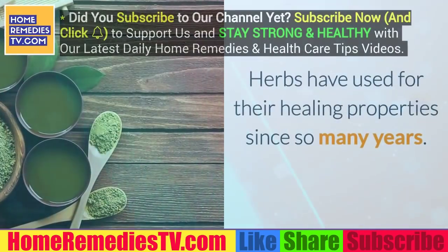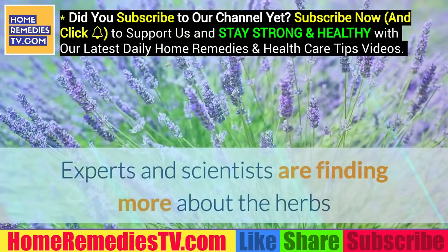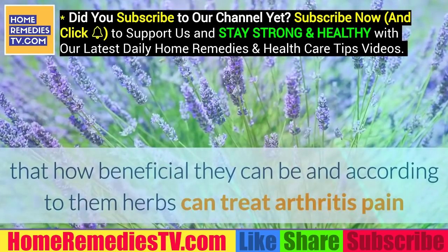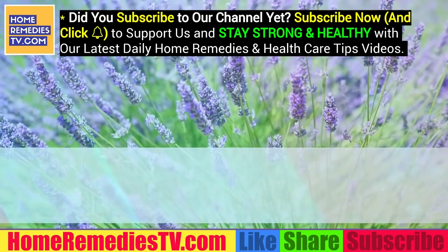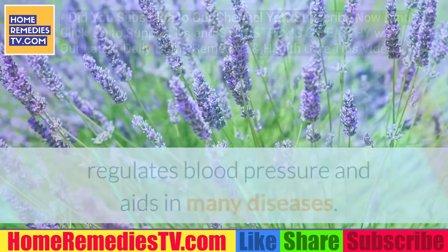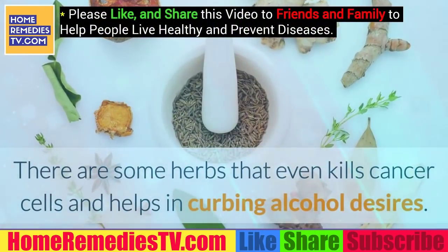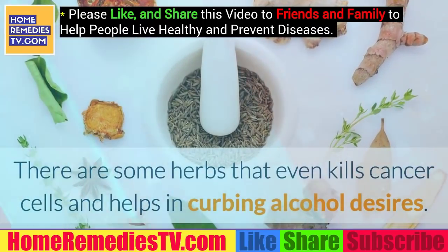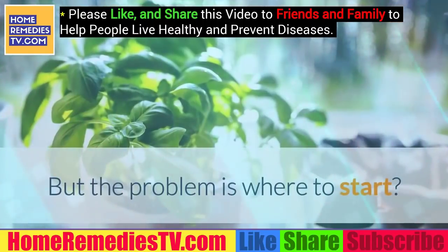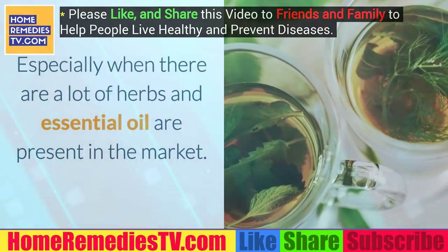Herbs have been used for their healing properties for many years. Experts and scientists are finding more about the herbs and how beneficial they can be. According to them, herbs can treat arthritis, pain and inflammation, lower cholesterol and blood sugar levels, regulate blood pressure, and aid in many diseases. There are some herbs that even kill cancer cells and help curb alcohol desires. But the problem is where to start, especially when there are many herbs and essential oils available in the market.